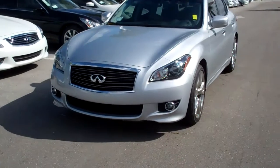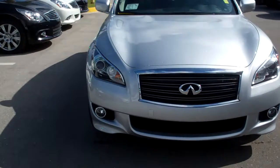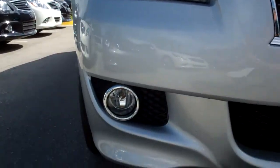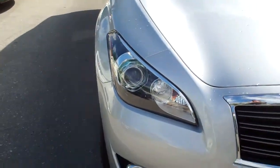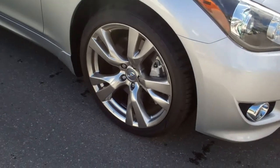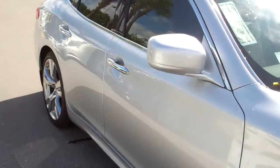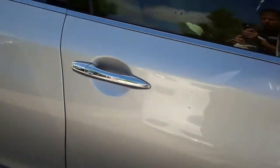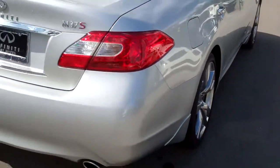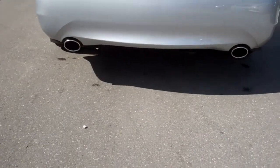As you can see, the S is painted in liquid platinum. You've got your high definition headlamps and fog lamps. The sport package gives you the 20 inch upgraded rims, and we've got chrome door handle accents.